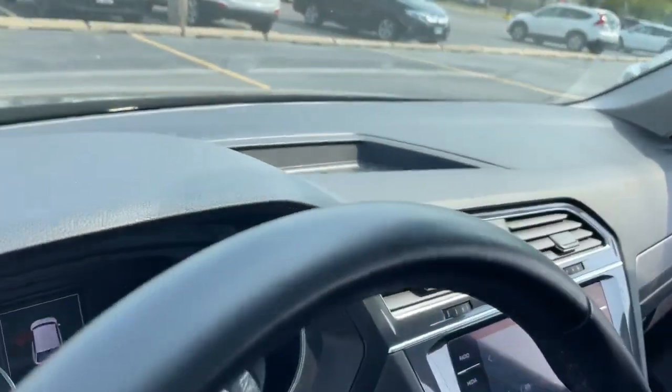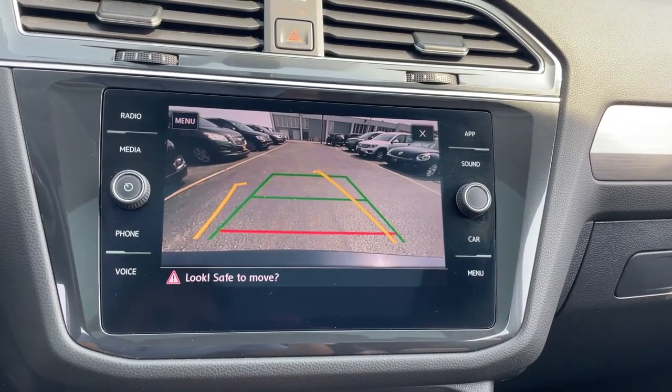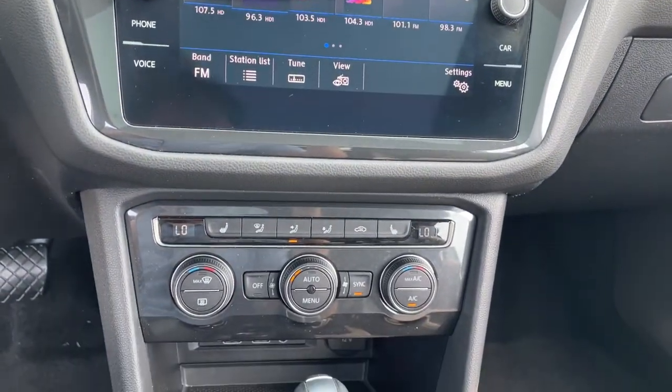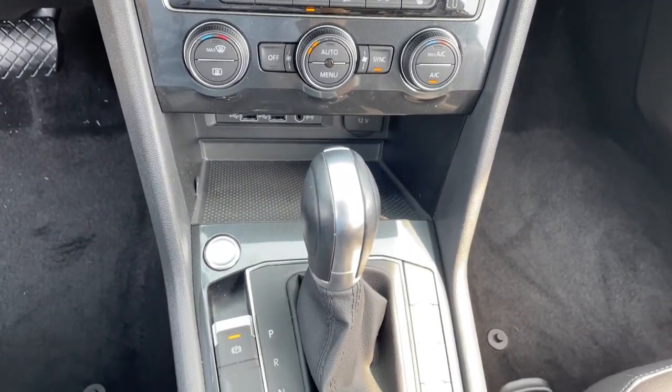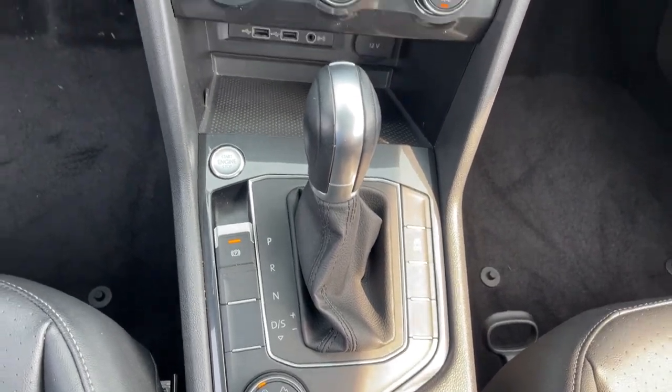These are just some of the great options this vehicle comes with: all-wheel drive, heated mirrors, satellite radio, backup camera, power driver seat, Bluetooth connection, blind spot monitor, multi-zone AC, aluminum wheels, and steering wheel audio controls.